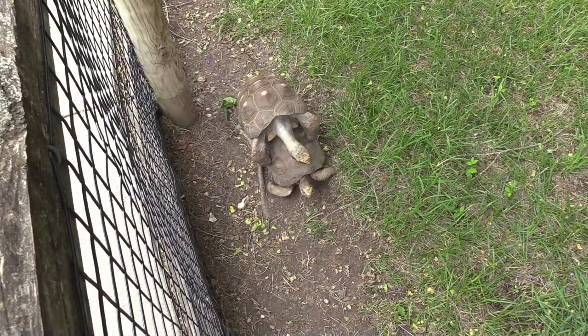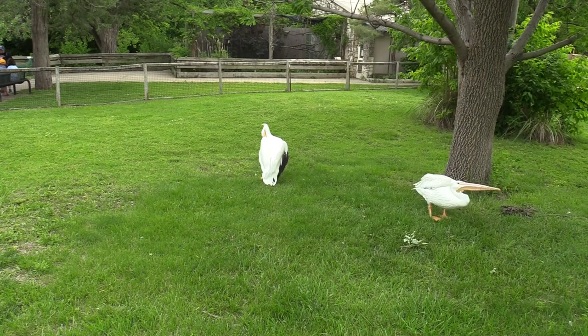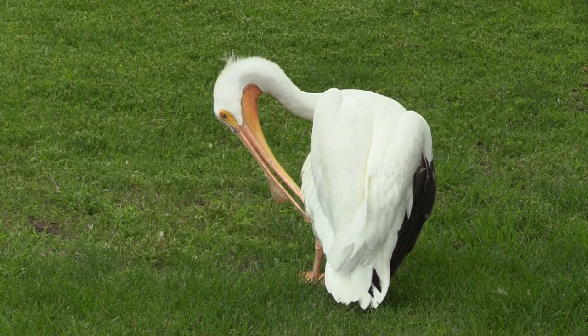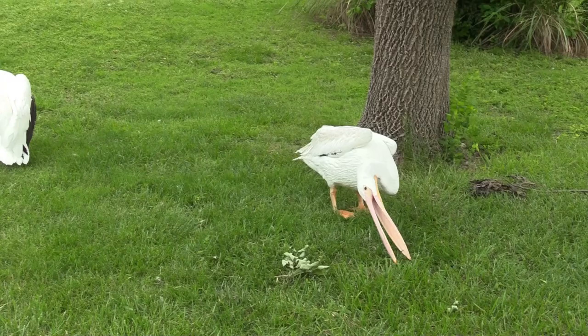Back at the red-footed tortoise — this one's trying to make some more red-footed tortoises, good luck buddy! Looking at the two white pelicans here — I noticed the one on the left is a little bit larger and has that little bump on its beak, while the other one does not. You can see the rounding right there on its beak — so this might be the female.